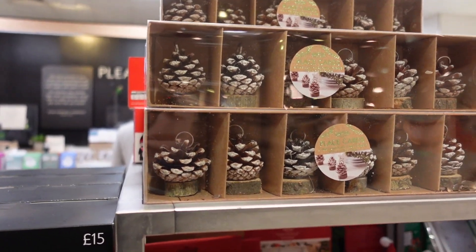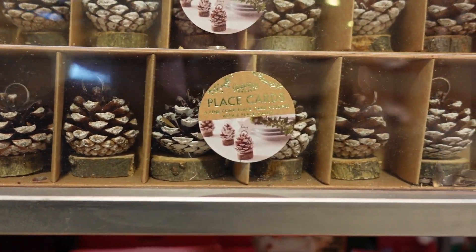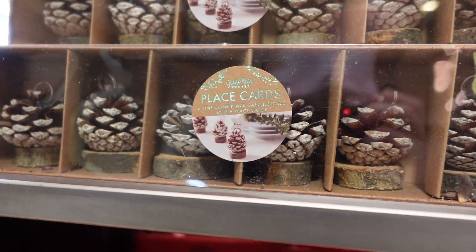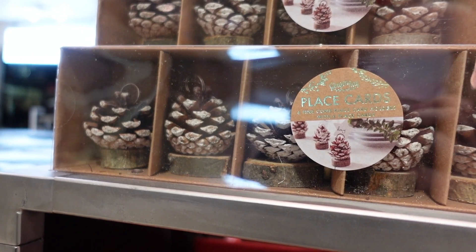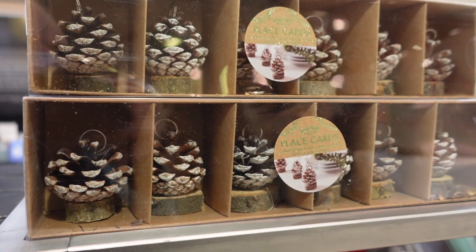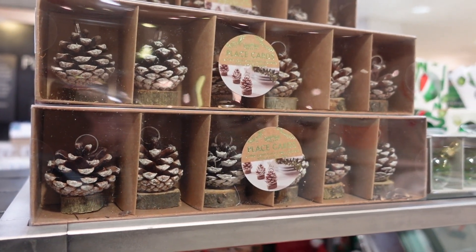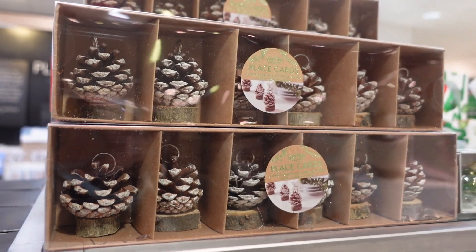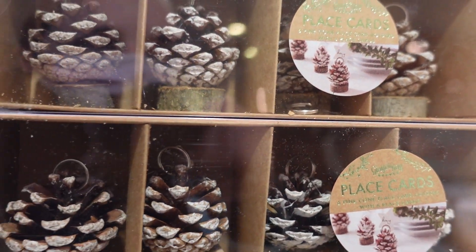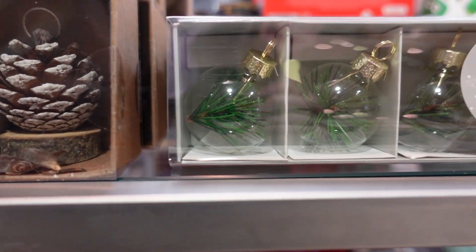These are place cards - that is so nice. I want to get it even though I have absolutely no reason to have this because I don't host Christmas. Isn't it so nice though? They're only eight pounds as well, which is actually quite a bargain for John Lewis. But then look, that one's kind of broken already and it's still in the box. They do a little glass bobble version too.